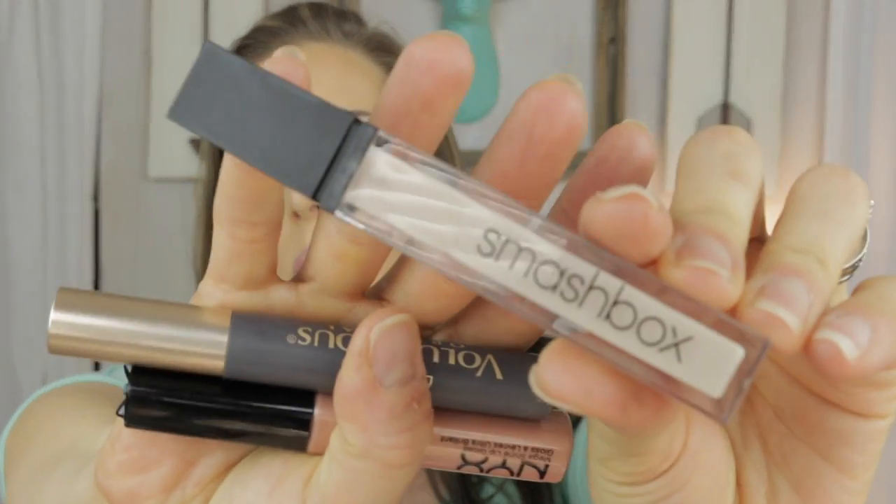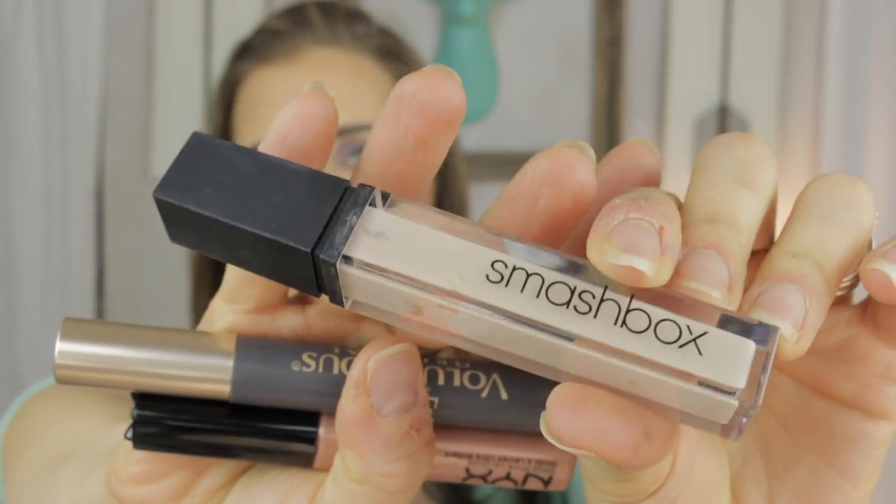Some off-brand eyeliner going away — to be honest I have probably 75 to 100 eyeliners in my eyeliner drawer and I do not need another one. Also going in the empties is the Smashbox Be Legendary Lip Gloss in Pout.